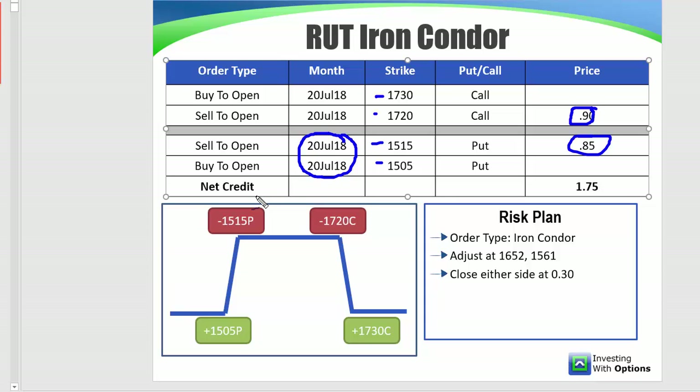That was when the market hadn't already moved — the market has moved already. We'll get to the adjustment points here in just a second. Close either side at 30 cents: so if the put spread goes from 85 to 30 on any kind of rally, you want to take profits. If the call spread goes from 90 to 30, you want to take profits there. We want to be in and out and grab as much profit as quickly as possible.